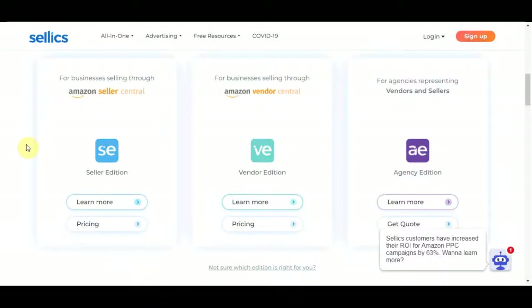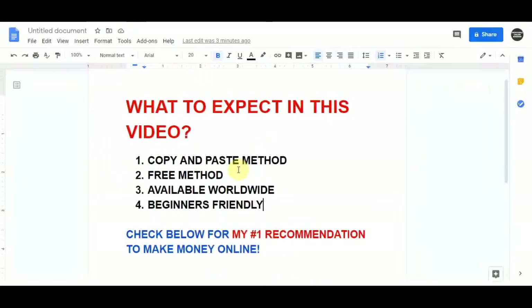Hello everyone. In today's video I'm gonna give you something that you can literally just copy and paste to keep making up to $250 over and over again. So just copy and paste this exact same thing, follow each and every step shown inside of this video and keep doing it every single day. You can do this for absolutely free, it's worldwide available and it's 100% beginner friendly.